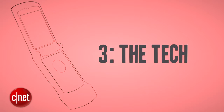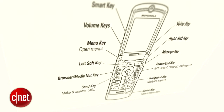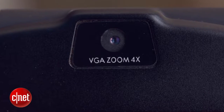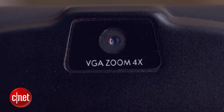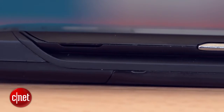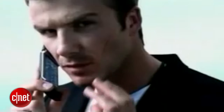Today, the V3 looks positively stone-aged, but even at the time it wasn't all that cutting-edge. A 176 by 220 pixel colour display, plus a VGA camera for taking still images were warmly received, but other phones of the era had fancier hardware. Instead, this phone relied on its ice-cool design, which saw Motorola sell 50 million V3s in under two years.